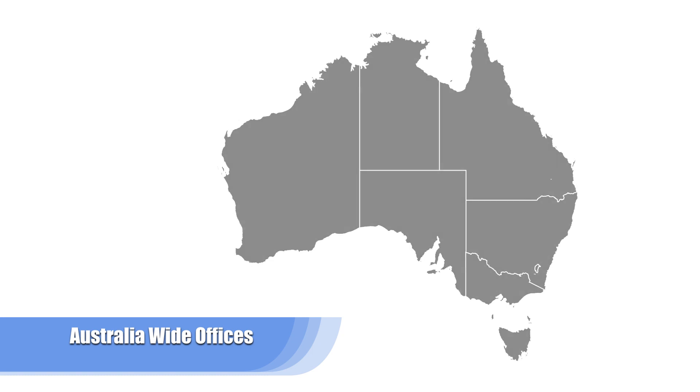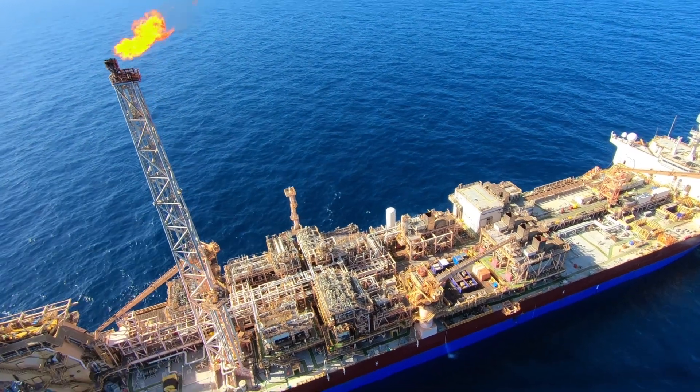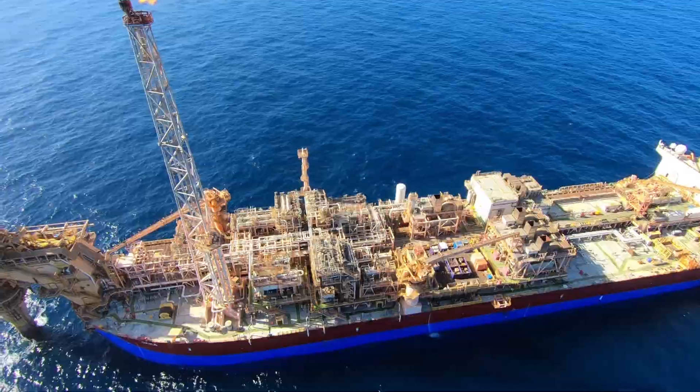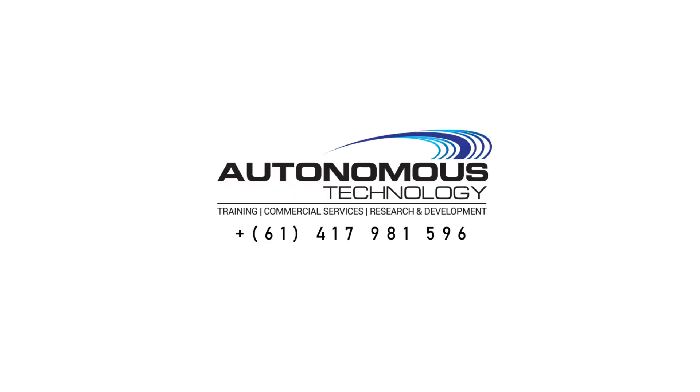With offices in Perth and Queensland, including a nationwide training program, Autonomous Technology is your company of choice when it comes to all things related to asset integrity inspections. Call Autonomous Technology today for an obligation-free consultation.